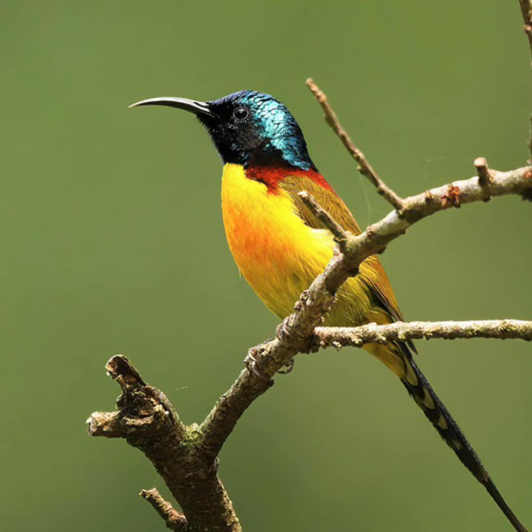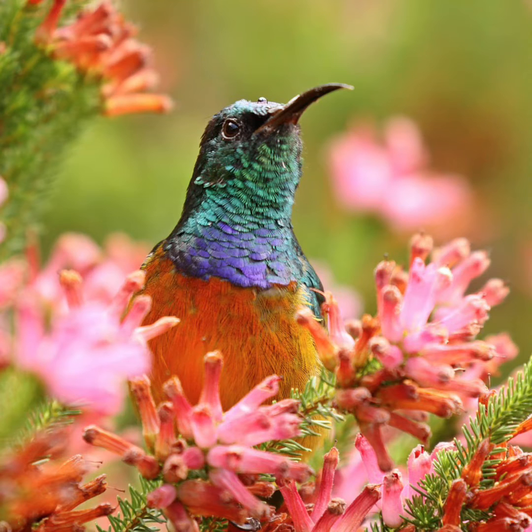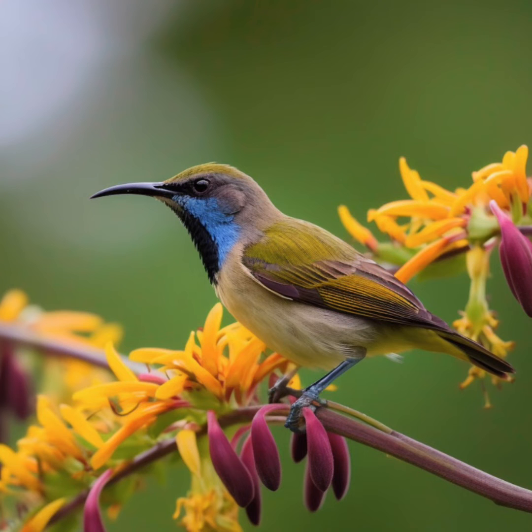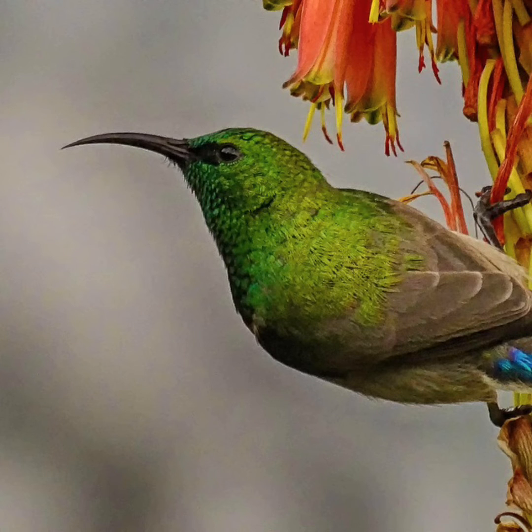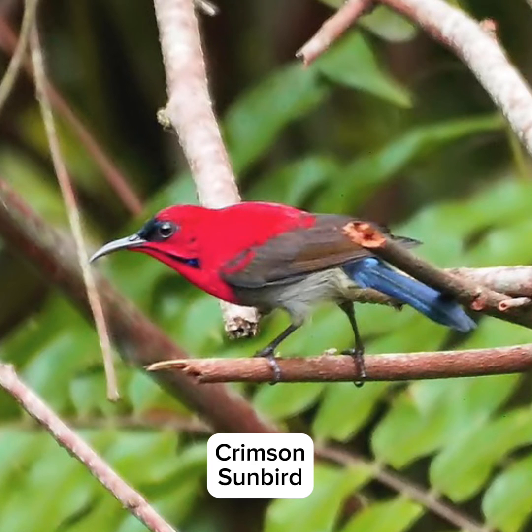Sunbirds are found throughout sub-Saharan Africa, along the Nile Valley to the coast of the Mediterranean Sea in Egypt, and eastwards through the Middle East to most of South and Southeast Asia, including many of the Pacific Islands. One species also reaches Australia.